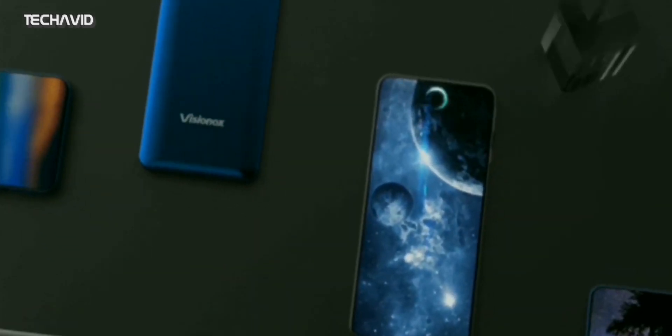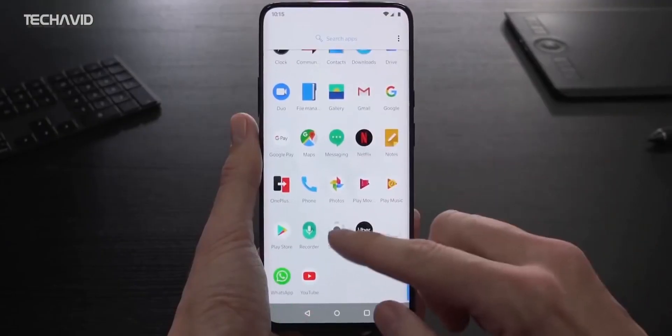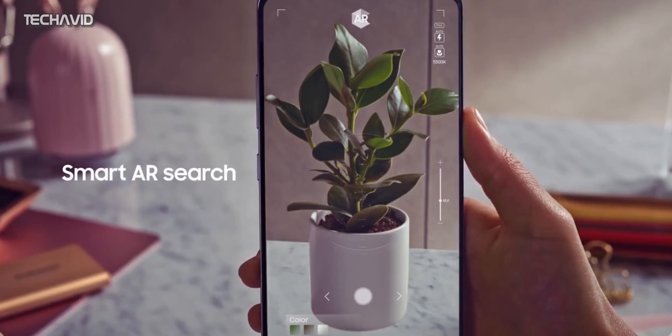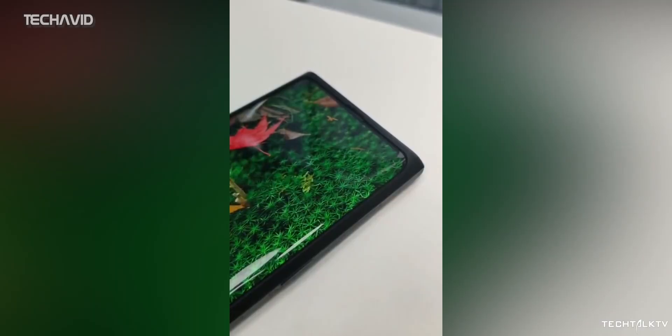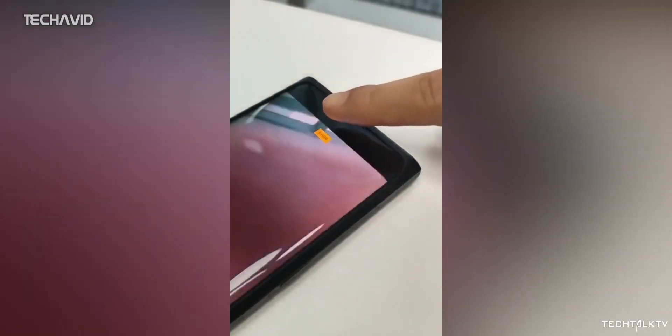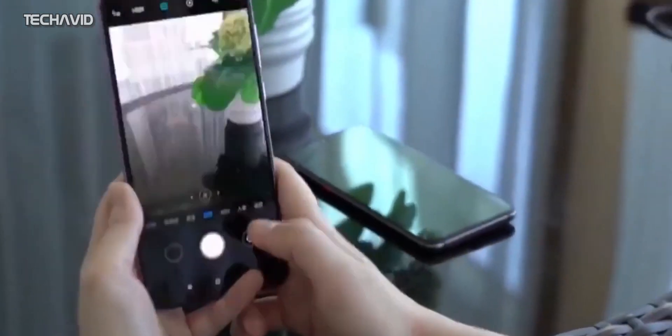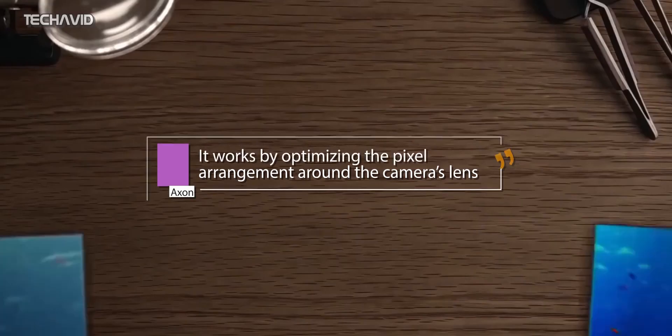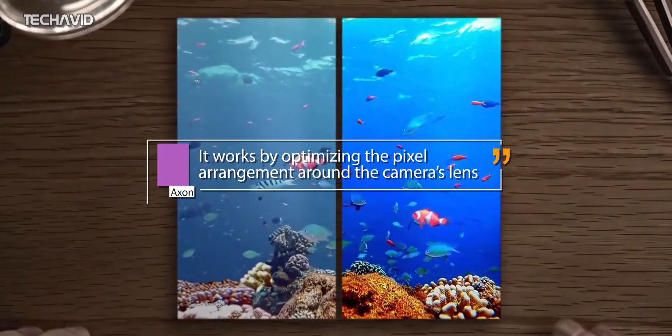Hello everybody, so today we are going to talk about one of the first smartphones to be mass-produced with an under-display camera tech. The main difficulty in implementing such a solution is the poor light flow through a screen, but it seems ZTE has managed to overcome this hurdle. It has completed the R&D of the under-display camera by optimizing the pixel arrangement around the camera's lens.